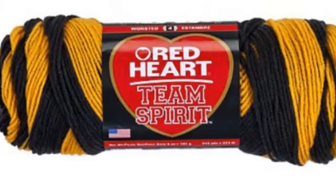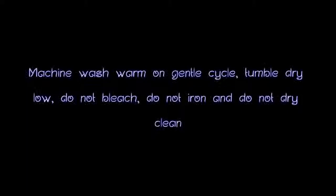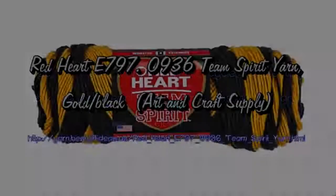Made of 100% acrylic. Knitting gauge is 17 stitches by 23 rows, and crochet gauge is 12 stitches by 15 rows.